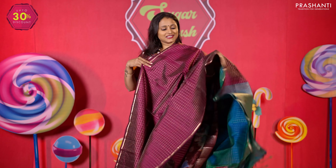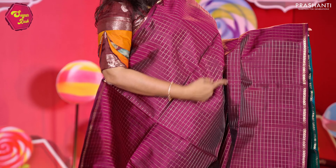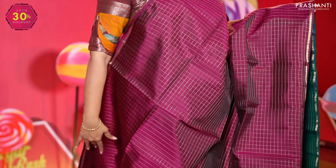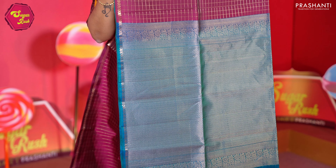One more in zari checks — a lovely shade of purple with turquoise blue, simple zari borders along with a traditional zari checked pattern in the body, a rich contrast pallu, and a matching blouse in turquoise blue. Priced at 8,690.